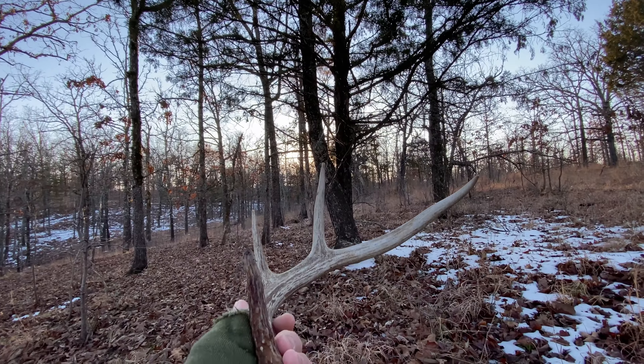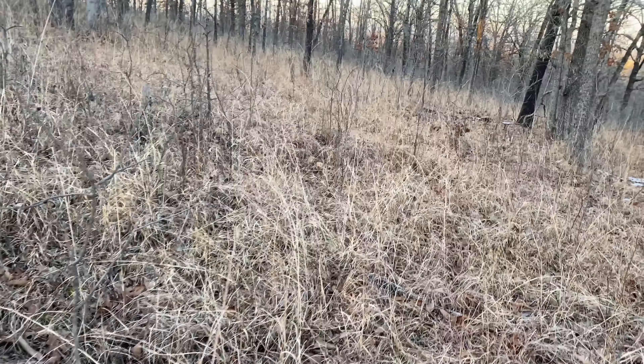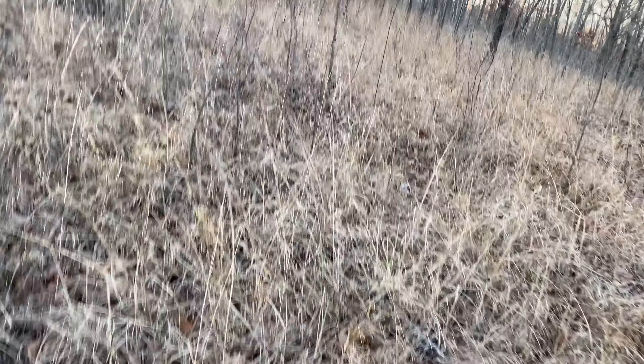Yeah, that's some deer bed right there. The grass is kind of pressed down. Not really recent, but they did bed down right here.